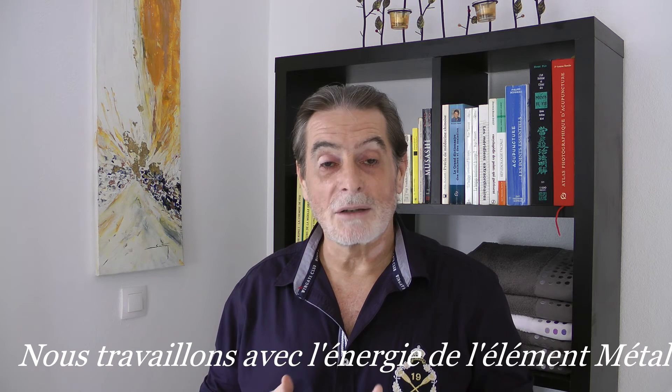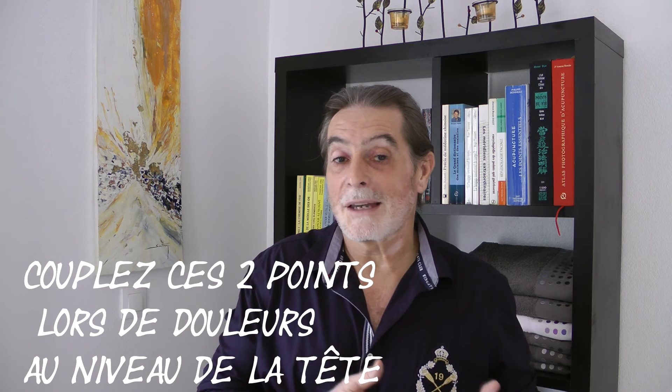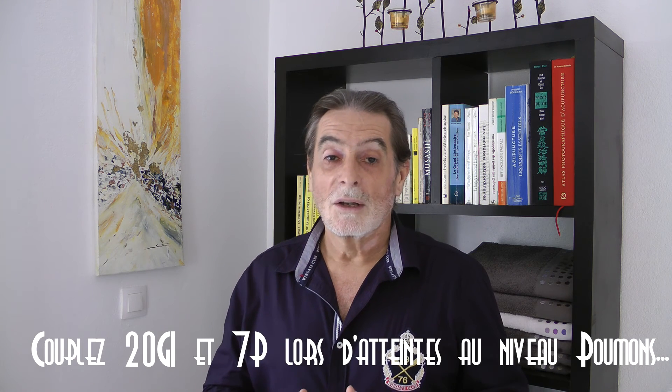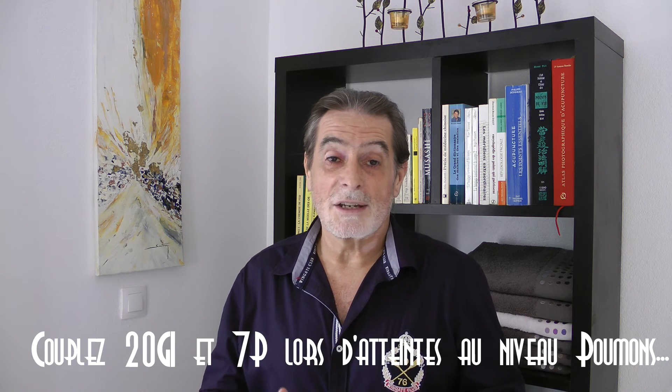The energy of the metal element will always be present, since we remain in the metal element of the law of the five elements in traditional Chinese medicine. So you can combine these two points when there are pains at the level of the head, neck, face, or mouth — since P7 is the master point of the head and neck, and GI4 is the master point of the face and mouth. Each time you have pains located in the head region, you can work on these two points simultaneously. Also, of course, in case of sinusitis, rhinitis, hay fever, or blocked nose, you will work with the 20th point of the large intestine to unblock, and you will work on the lungs with point number 7.